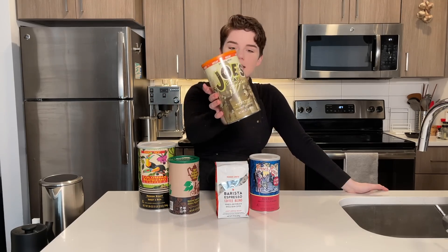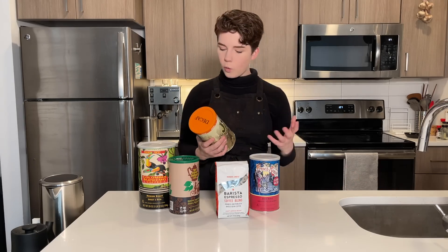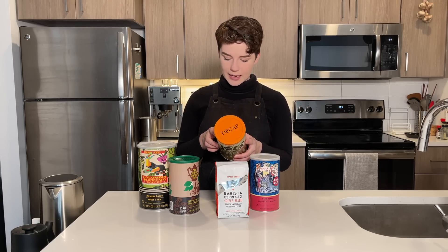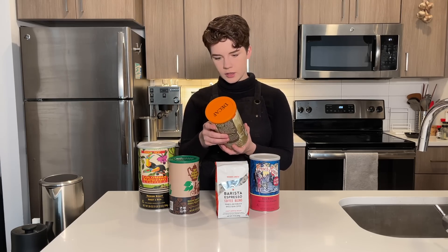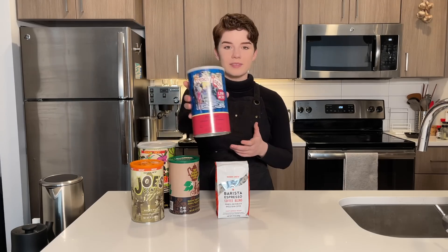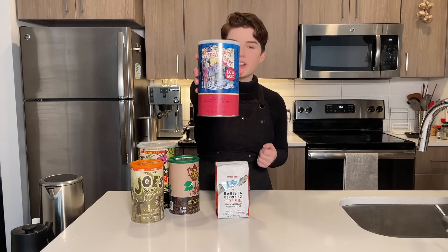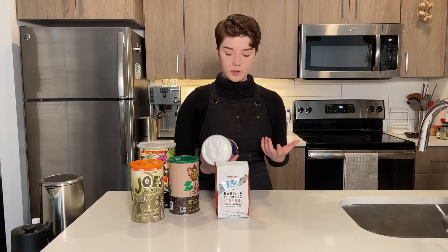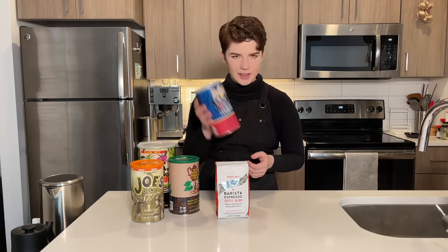The next thing we have is a decaf coffee — again, a whole bean in a canister. It's a medium roast and I don't have any information about the origin, so I'm assuming this is a blend. There's no origin information on it at all, so that'll be fun. Next we have what they're calling their French roast, which is generally heralded as a super dark roast. I'm not the biggest fan of super dark roasts. This claims to be low acidity, so we'll put that to the test.